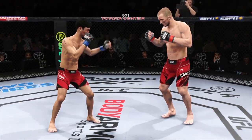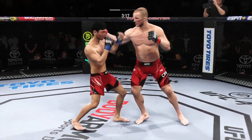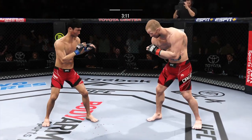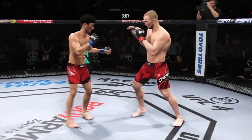A beautifully placed hook there. He's connected on a few of them so far here in this round. He sets them up beautifully — he always pivots, turns on the front foot, and drives his entire body into that hook.